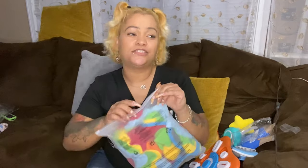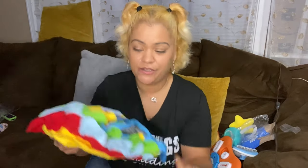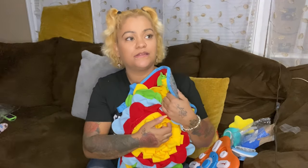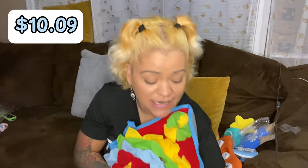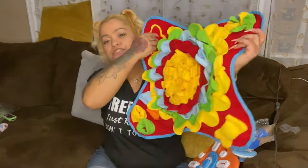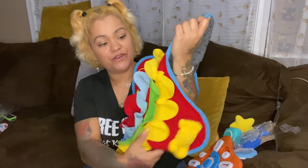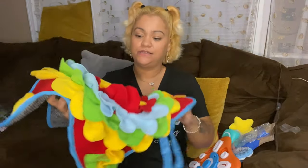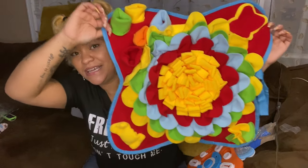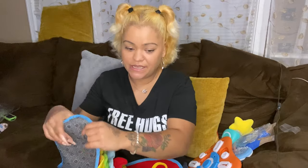This is a dog snuffle mat — you can hide treats in there and it's supposed to stimulate their brain. This was $10.09. It's a cute little mat, but I thought it was going to be much bigger than this — I really did. You hide little treats in there and then they go sniffing for it. It's really small — I'm kind of bummed about that.